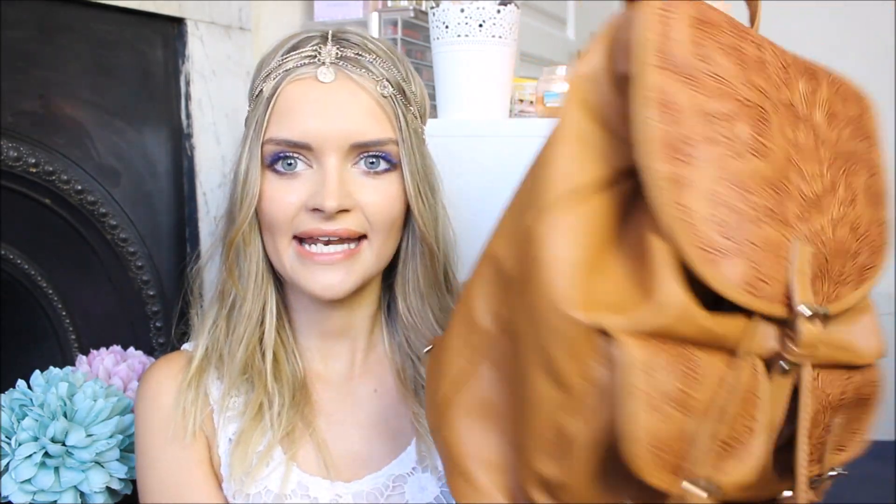I also bought another bag — this really caught my eye. It's tan again, because I love tan in the summer, and it's a backpack. It's a kind of faux leather effect with this embossing, which is a really nice detail that makes it look a lot more expensive than it was — £10. I used this when I went for a picnic in London last weekend and it was so useful. I didn't feel embarrassed having a backpack on — backpacks are back!